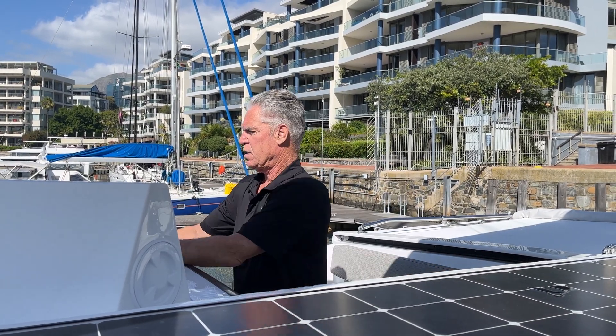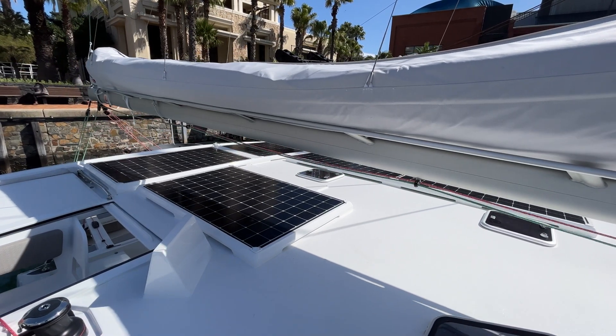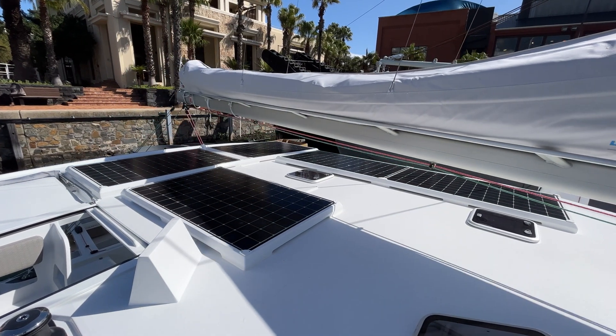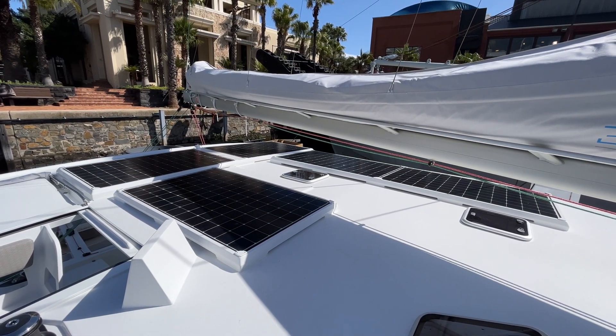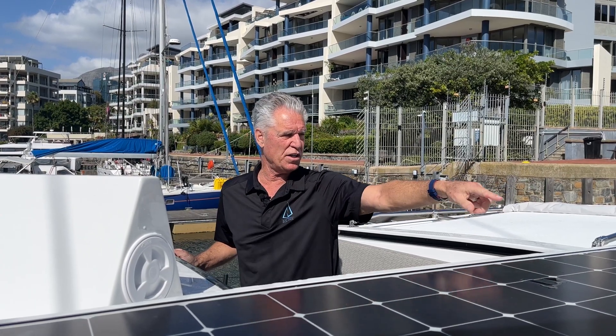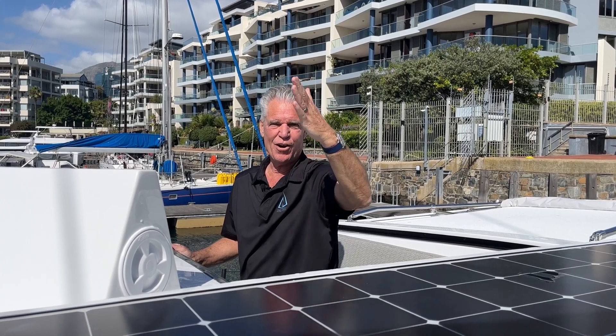Conversely, if the port ones are shaded, I can just pull the boom all the way across to the other side of the boat and open it up. But you see when I pulled the boom over, the solar panels are quite dark here again because the sun is coming from where Bianca is shooting across at me.